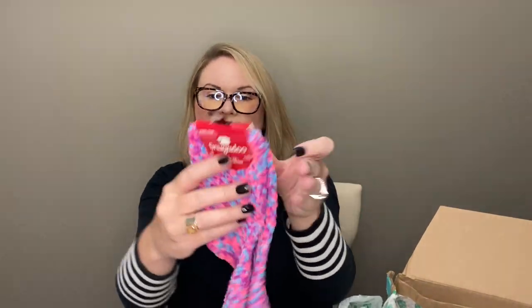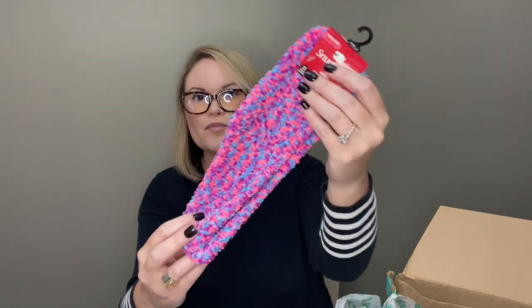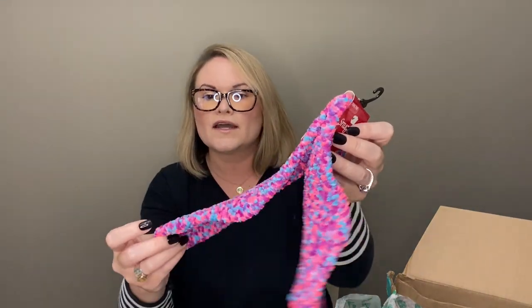Next we have some Snugadoo socks in a pretty pink, purple, and blue. They kind of look like an aloe-type sock — one size, really soft.